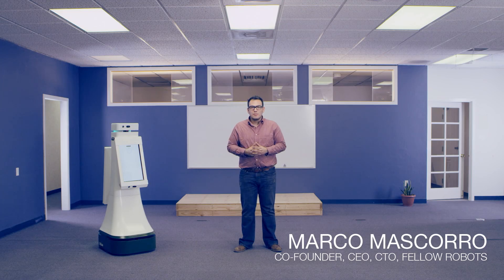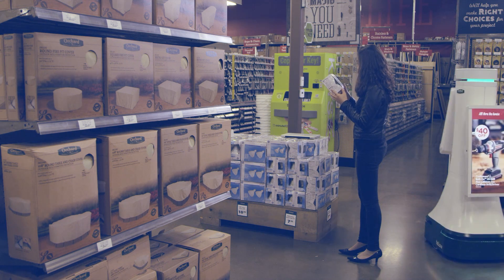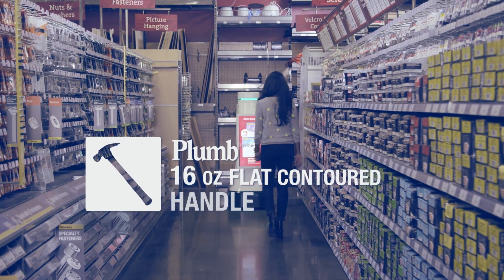The robot has multiple sensors and is able to navigate inside of the store. It creates a map overnight, so the next day in the morning the robot knows where the products are located. I'll take you to the plum 16 ounce flat contoured handle hammer.